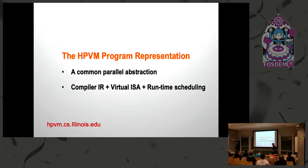The goal of our work in HPVM is to develop a common parallel abstraction of the diverse range of parallelism available, and use that to develop the programming environment. That includes a compiler IR — an extension of LLVM — and a virtual instruction set. Just like LLVM itself is both a virtual instruction set and a compiler IR, you can ship code in HPVM form to achieve portability. We can also use this for runtime scheduling.